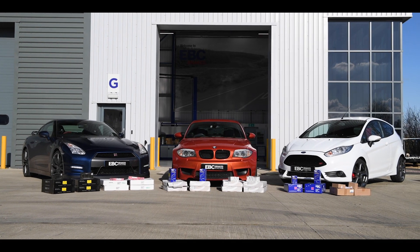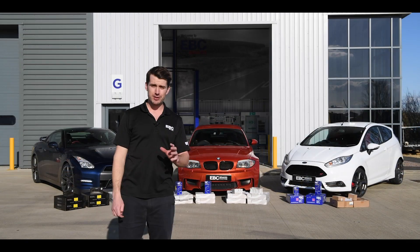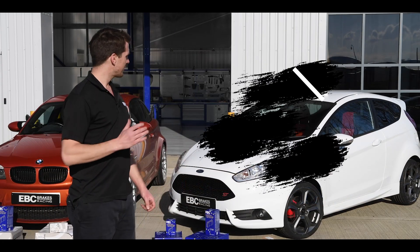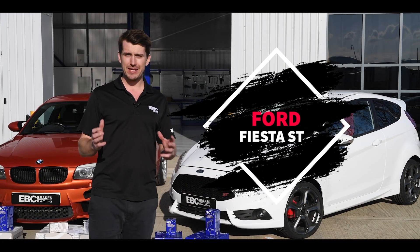We're just seeing what the importance and significance is of fitting aftermarket pads and discs compared to original equipment pads and discs. Let's have a look around the cars and talk through the EBC products chosen and specifically why we've chosen each vehicle. Starting off with the Ford Fiesta ST, the baby of the group.